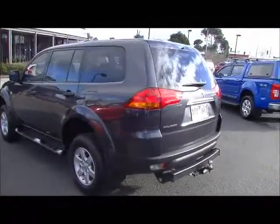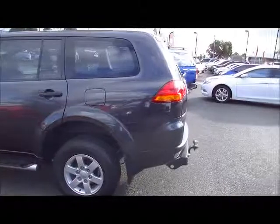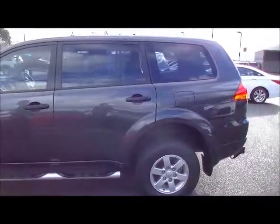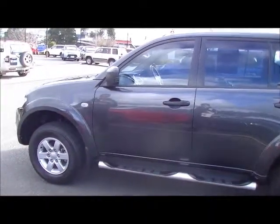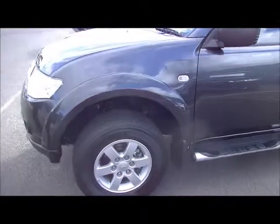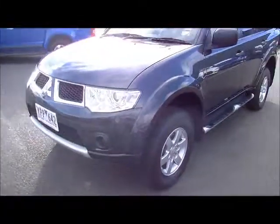The passenger side also presents in really good order as we scan down this side of the car. It's really important to note that the alloy wheels are unscuffed. Generally you'd usually see some markings on the alloy wheels on the passenger side, but no gutter rash at all. From an overall point of view, the exterior of this car presents in really good order for a 2011 model — a really fine example.